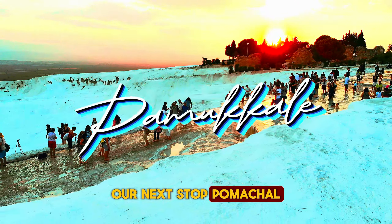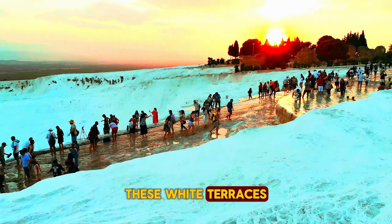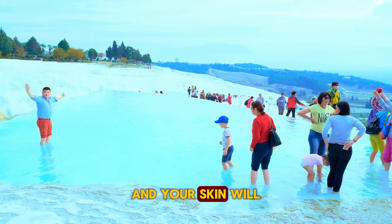Our next stop: Pamukkale, the Cotton Castle. These white terraces, formed by mineral-rich thermal waters, look straight out of a fairy tale. Take a dip in the warm pools and your skin will thank you.